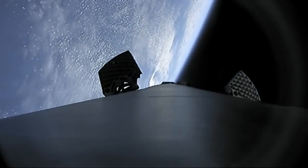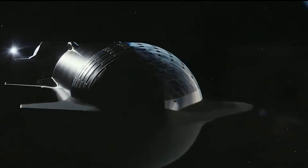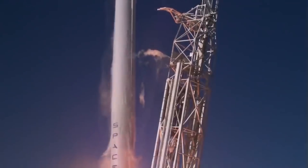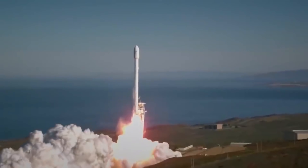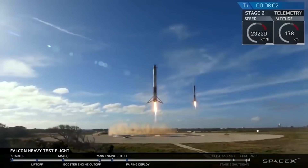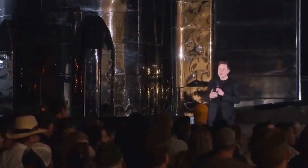SpaceX will conduct an orbital test flight which will also rely on Starship's larger first stage rocket to propel it on its space missions. This stage aims to use 33 Raptor engines for 7.6 kilotons of thrust, allowing only two Starship launches to generate all the thrust SpaceX has achieved in 2021 so far.